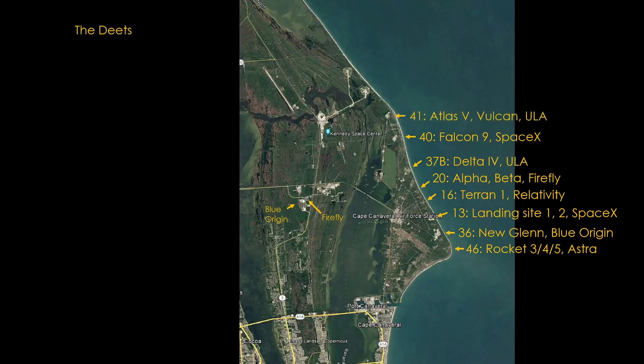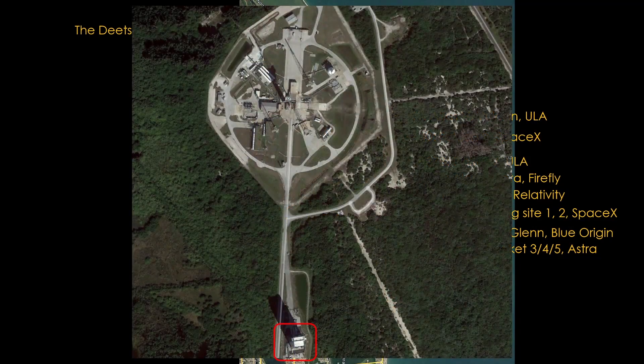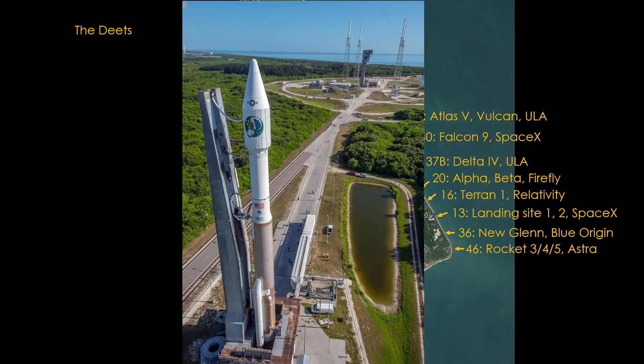Pad 41 is currently used by United Launch Alliance for their Atlas V rocket, and will also be used for their upcoming Vulcan rocket. Another old Titan site, it looks very similar to the Falcon 9 launch site. ULA assembles the rocket in the integration building and rolls it all the way to the launch pad — very similar to the approach NASA uses for Apollo, the Space Shuttle, and the upcoming SLS. One image shows an Atlas V just emerging from the integration building heading towards the launch pad.